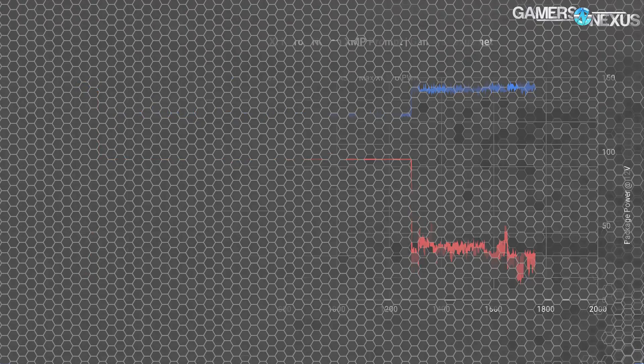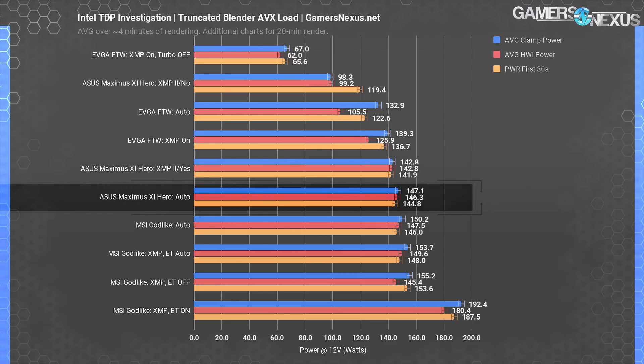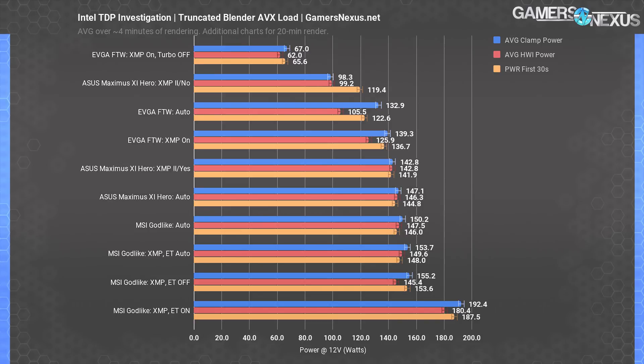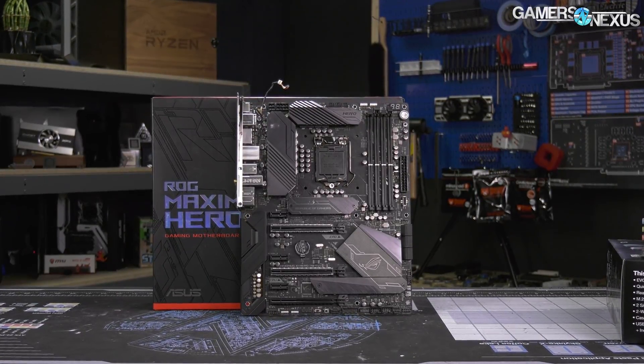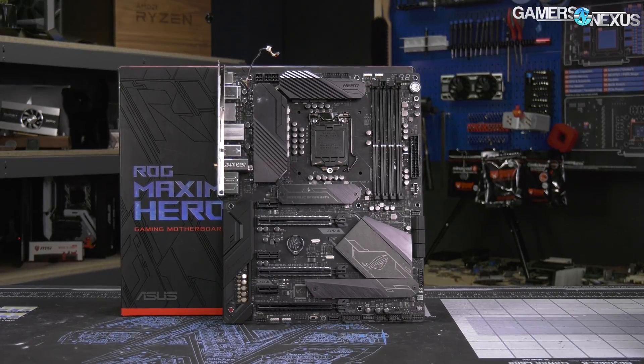Here's the weird thing: if you leave the ASUS board to just auto — without any XMP or MCE modifications — the multi-core enhancement feature is left to auto as well. In this version of MCE, instead of boosting to the maximum single-core frequency, ASUS is extending the turbo boost duration. Rather than boost visibly different numbers by applying the single-core boost modifier to all cores, the board is allowing turbo to last ad infinitum. The fact that the board operates outside of spec on auto but inside of spec when XMP is on and 'no' is selected is a really odd choice. It seems as if ASUS hasn't decided if it wants to be within spec or exit spec and exceed TDP.